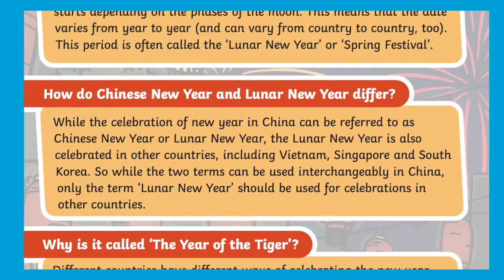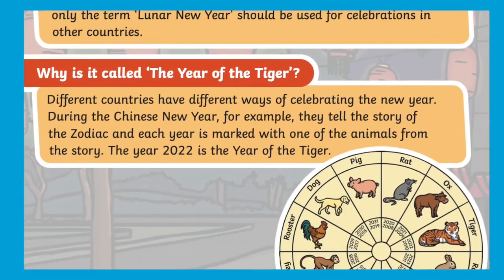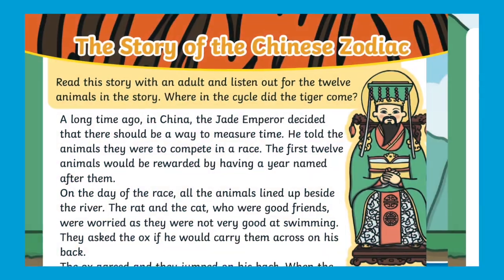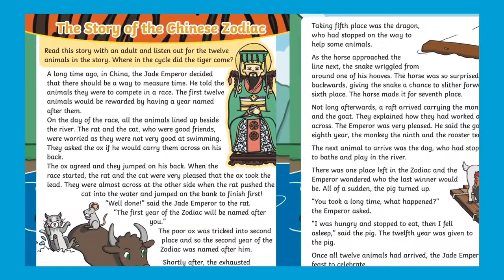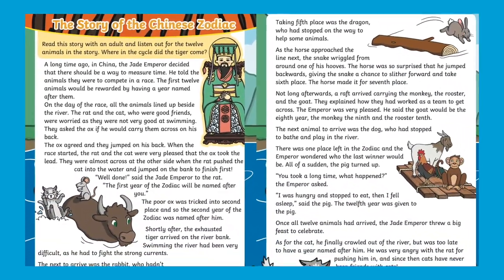The booklet contains some information about Chinese New Year and Lunar New Year. The story of the Chinese zodiac is also included. Reading this story to children would be a perfect warm-up for the following activities.